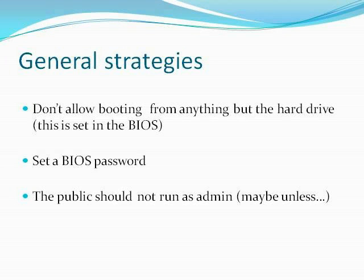The public should not run as admin. You don't want them to be able to install software or make major changes to your machine. There are programs that allow your public to run as admin but then none of their changes will be saved — that's what the 'maybe unless' is about. A general rule of thumb, unless you've got additional software, is don't let the public run as an admin.